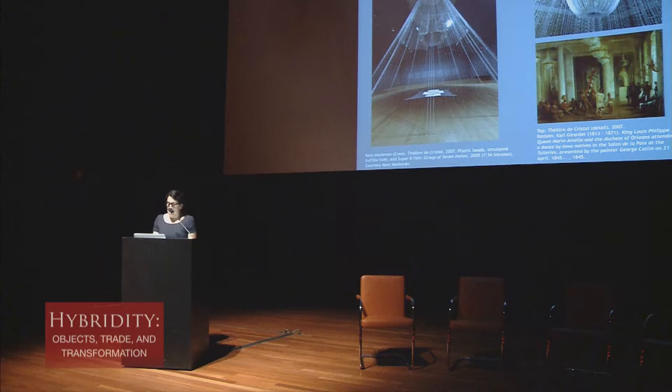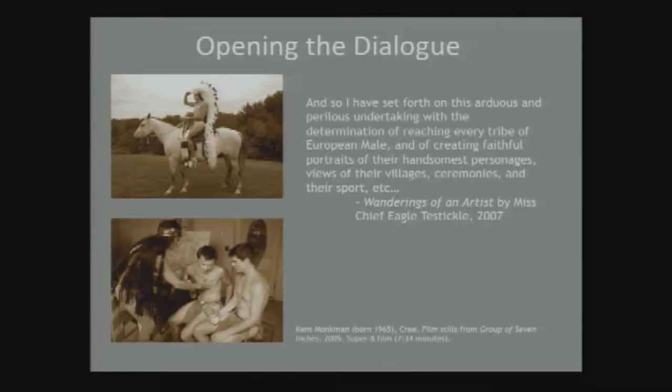The film recalls early 20th-century Hollywood westerns that embedded Native stereotypes deeper into popular imagination. Monkman's protagonist and alter ego is Miss Chief — a pun on the words mischief, egotistical, and testicle — whose two-spirit persona appears in his paintings, photographs, performance pieces, and films including this film.